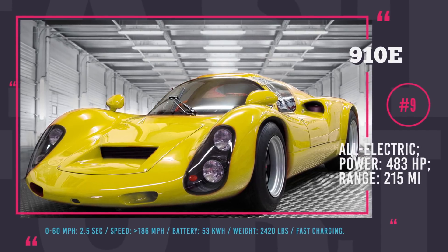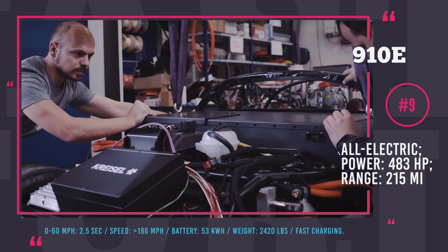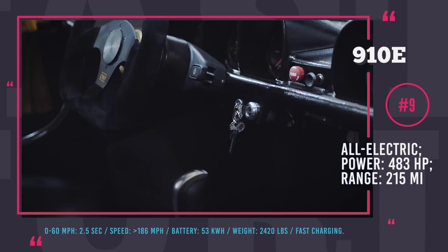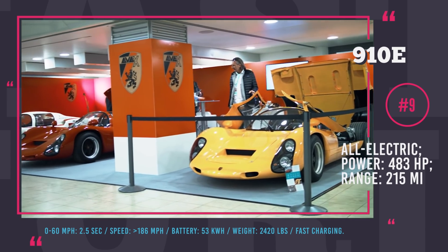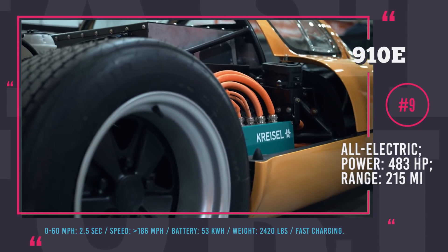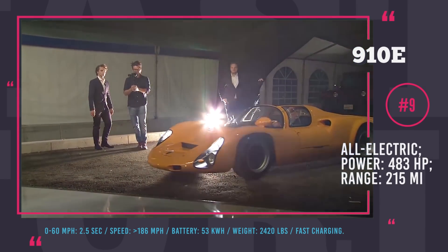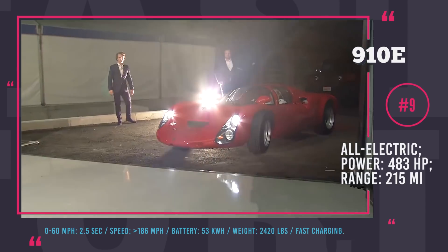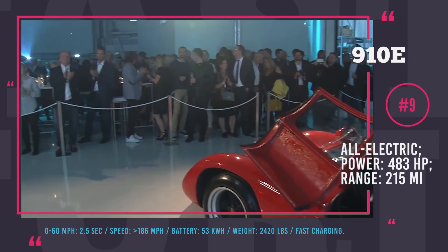Chrysal EVAX 910e. One of Chrysal's most valued prototypes is the EVAX 910e, which is a converted 1960 Porsche 910. This electric super sports automobile is perfectly tuned for extreme performance, just like the original, and shows unprecedented results: 0-60 acceleration of 2.5 seconds and a maximum velocity limited only by the 186 mph mark. The Chrysal carries a 53 kWh battery pack ensuring 215 miles of range, and the car can be seamlessly integrated into your home's power grid to supply electric utilities during peak hours.